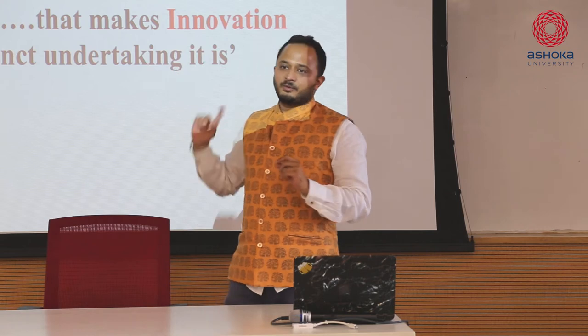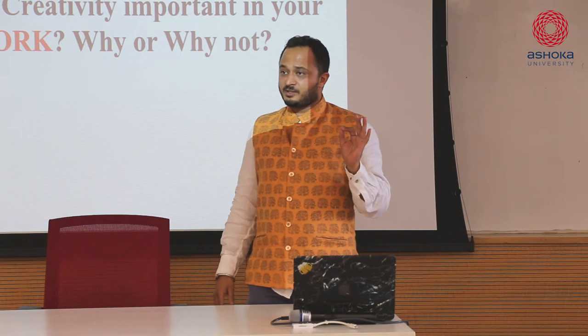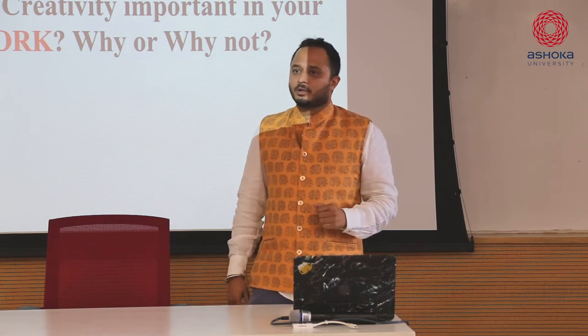We believe this is the difference between creativity and innovation. Now, is creativity important in your work? Of course we all know innovation is, but is creativity important at work?